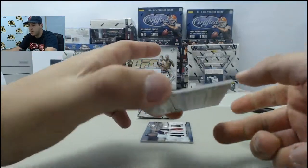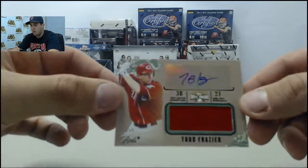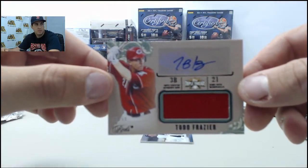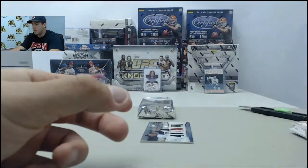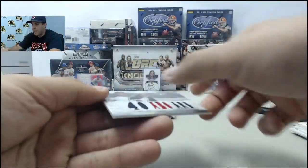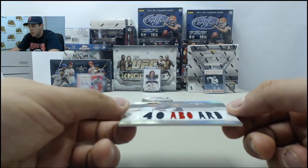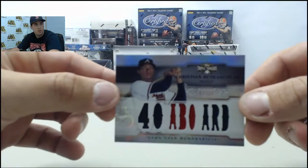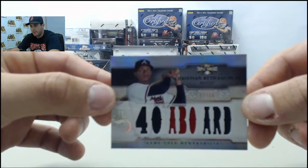Your hit here is going to be numbered 45 of 50, autographed jersey — Todd Frazier. And then the card on the back is going to be a Christian Bentancourt, numbered 12 of 36, a triple jersey card.